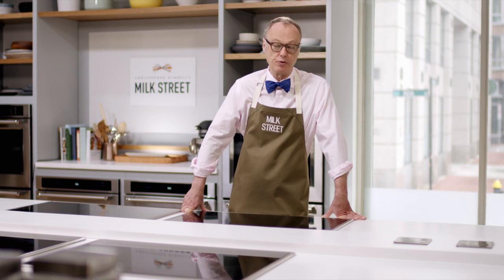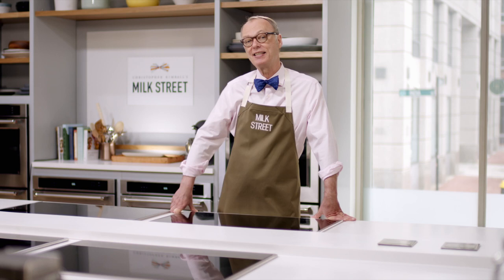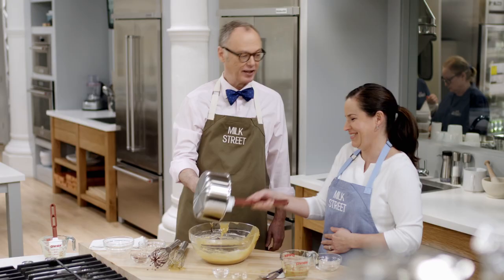In the Middle East, of course, they use tahini, which is made from sesame seeds, not peanuts. The thing about tahini is it has a slight bitterness and savoriness to it, so we like to use it as an ingredient. We're going to make some Turkish meatballs today at Milk Street with a sauce that has tahini in it.